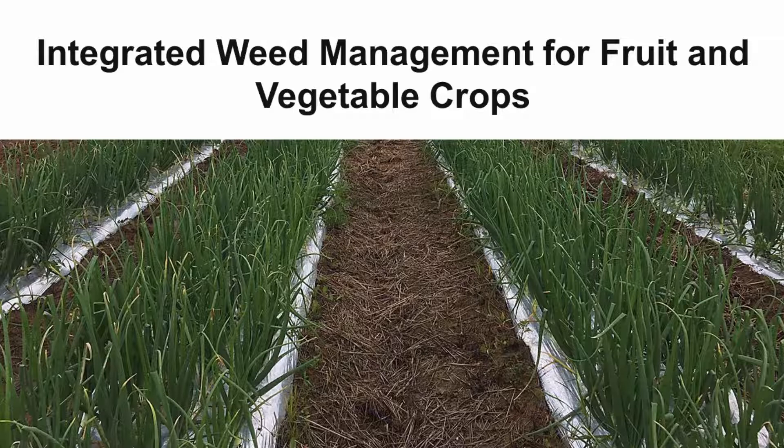Weeds are a problem in these production systems for a variety of reasons. They compete with the main crop for nutrients, light, and water. They harbor pests and diseases, and weeds make field work and harvest difficult.